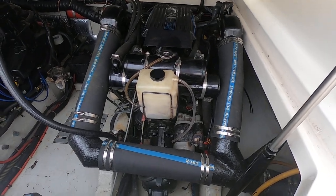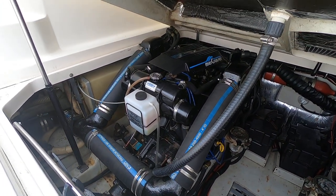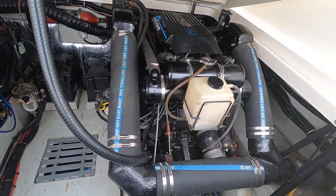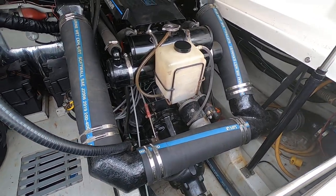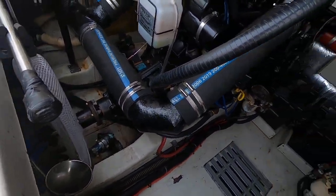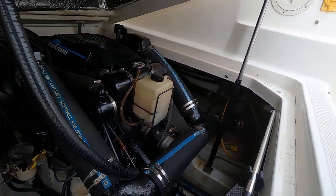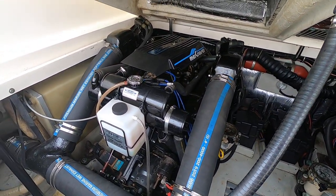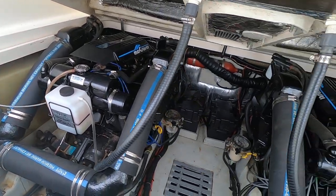Well-maintained engines. The port engine was rebuilt about 700 hours ago. This one's original. All new elbows, exhaust pipes. Most transmissions were replaced — one at three years ago and the other at four years ago. They're carbureted, fresh water cooled MerCruisers, and they put out about 260 horsepower each.